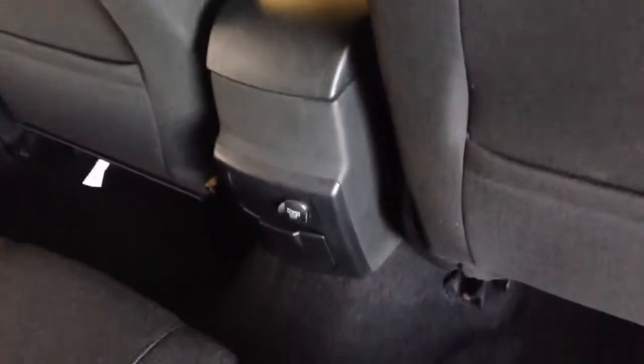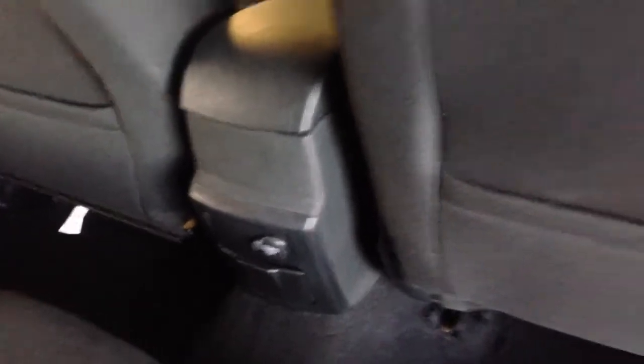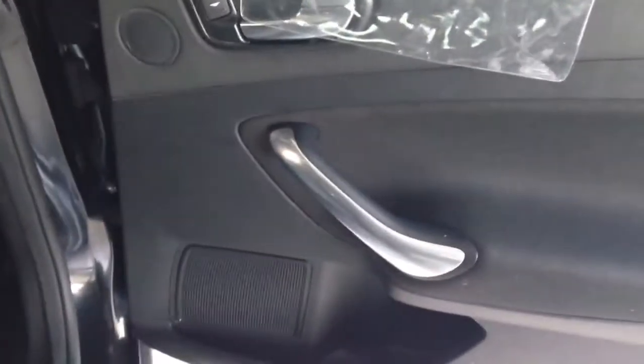You do have a 12-volt power port down there. All electric windows. The windows aren't tinted either — they just have a light film on them from the factory, but no actual window tint. So I'll bring you inside the car now and show you a few things in there.